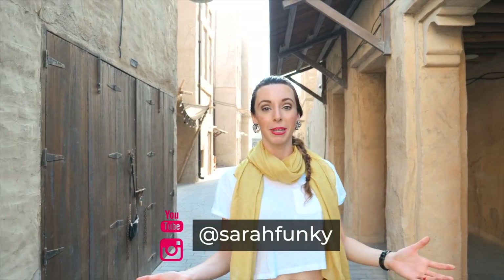Thanks for watching. If you like this video, remember to subscribe and follow me on Instagram at Sarah Funke. I'll see you next time.